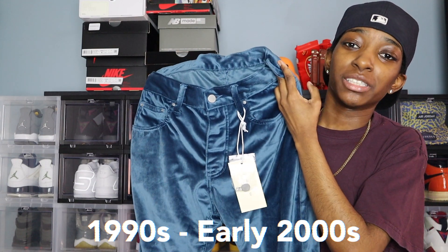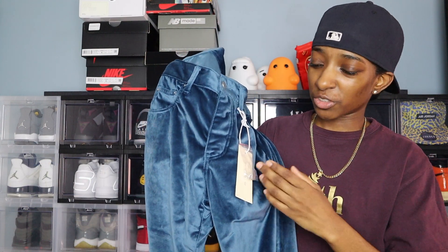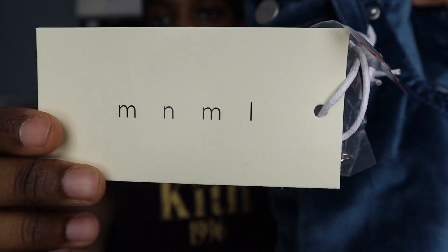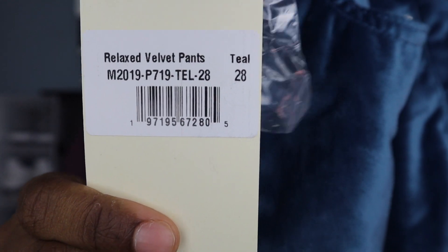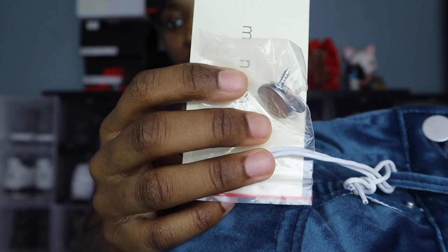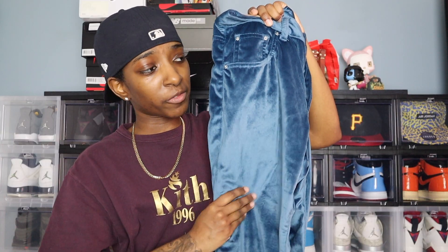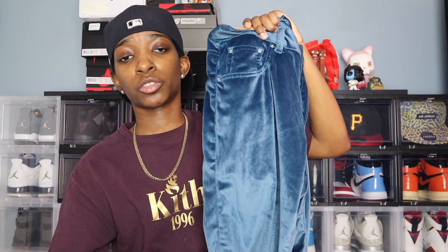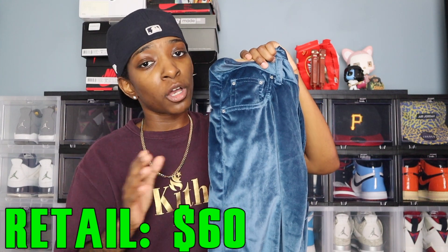I really liked the whole 90s vibe. I remember going into mom-and-pop shops asking my mother for those Rocawear and Sean John sweatsuits — they always fit me too big because I've always been smaller. These have simple Minimal branding on the tag on the back. These are size 28, and they also came with extra hardware in case you lose or pop a button. The pants are soft to the touch like velvet, all pockets are functioning, and the quality is really good.